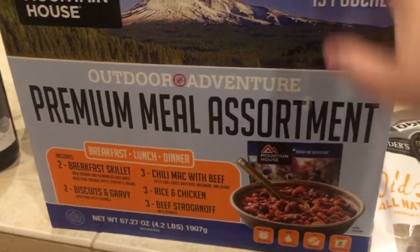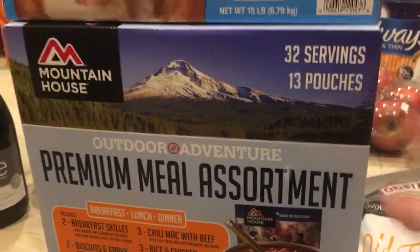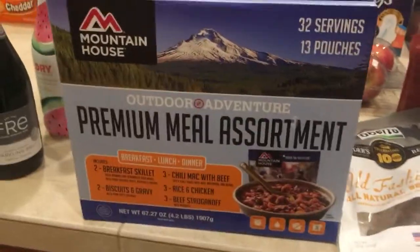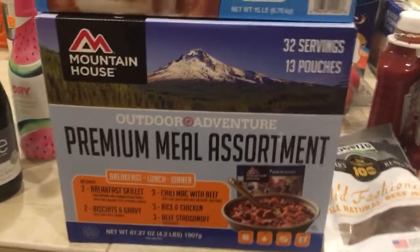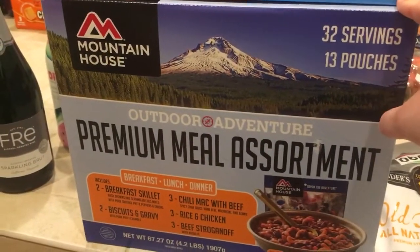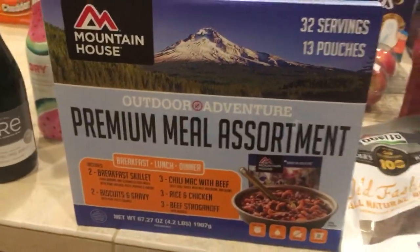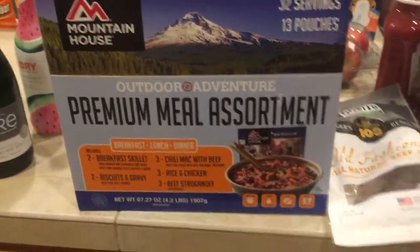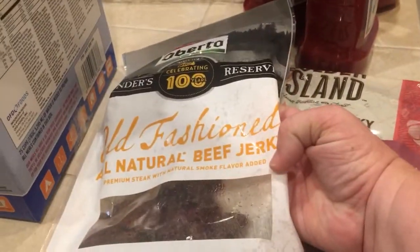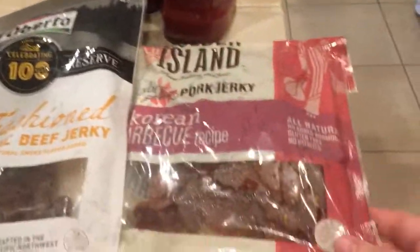These are outdoor adventure pouches — there are 32 servings in here across 13 pouches. My husband backpacks occasionally with his friends, and these are good for something ridiculous like six years, so we thought we'd get those at Costco so he has them for his trips. We also got some beef jerky and pork jerky for camping next weekend.